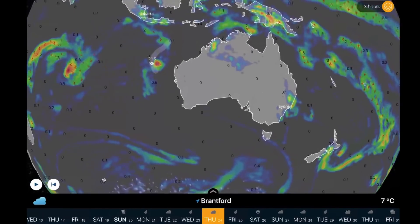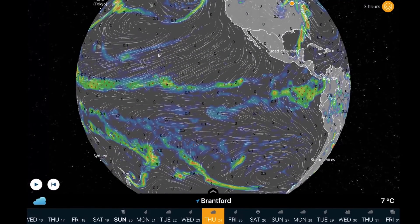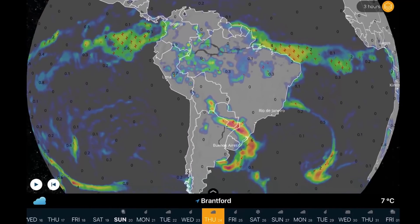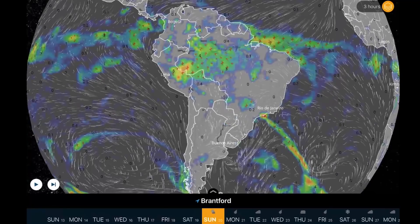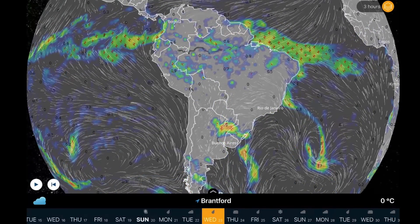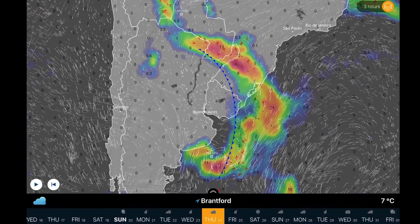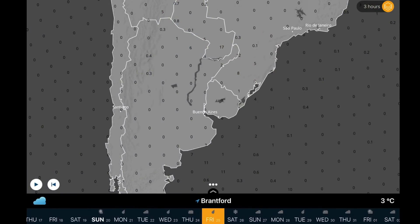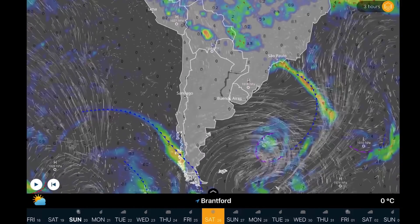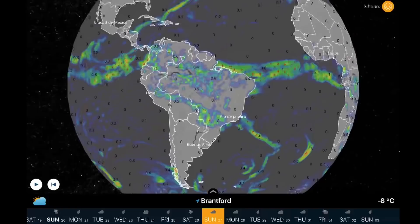New Zealand has just about a tropical storm on its doorstep for the next few days as well. Overlooking South America — watch in the long range for pretty strong storms to develop along the Argentina and Brazil border. A very strong low is developing there, kind of matching the one in the Northern Hemisphere over North America.